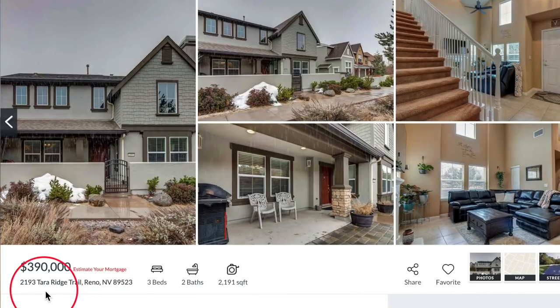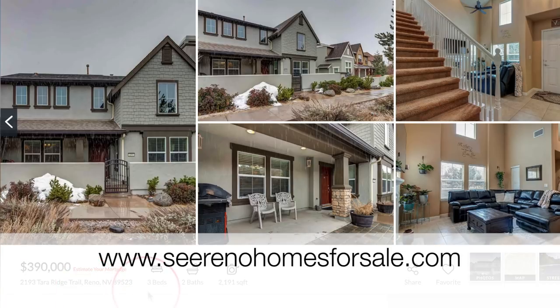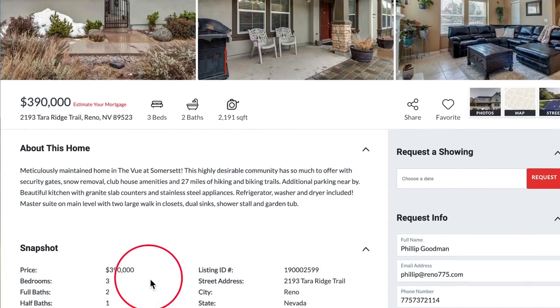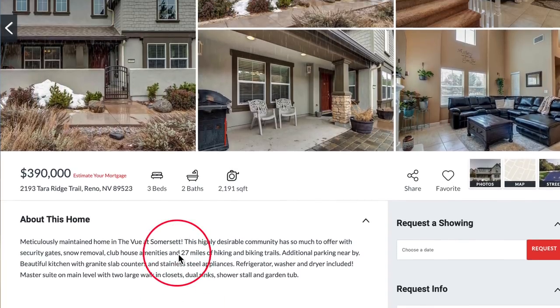Our featured property of the month is 2193 Terra Ridge Trail in Northwest Reno. Chris, tell us about this beautiful home. It was built in 2007 — it's a three bedroom, two and a half bath, 2,191 square feet in the beautiful community of Somerset in the View.